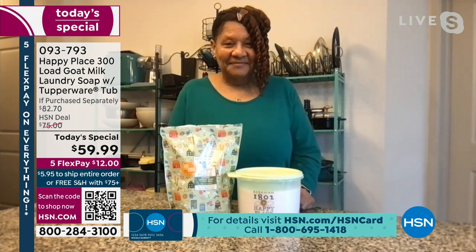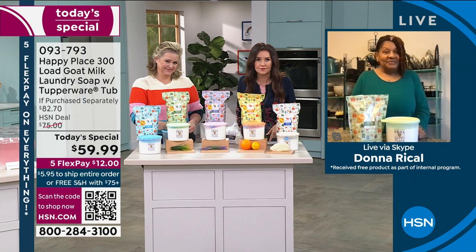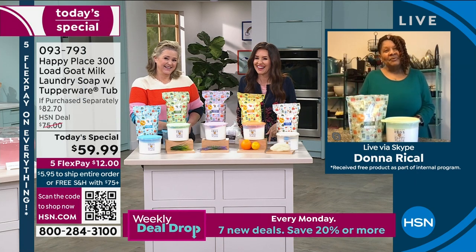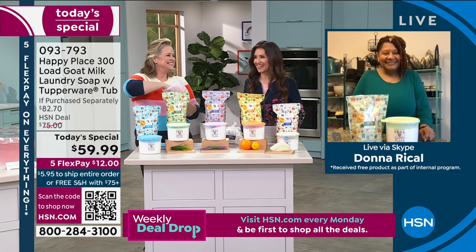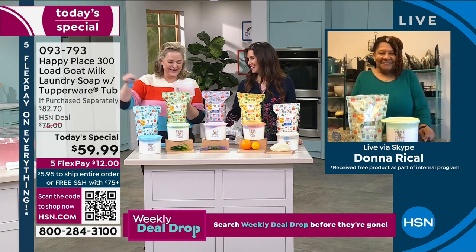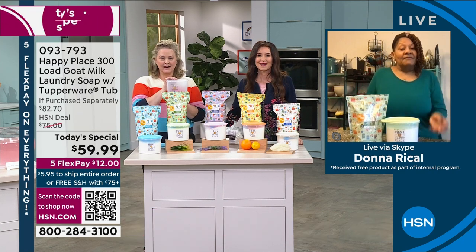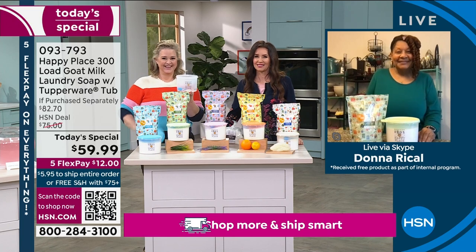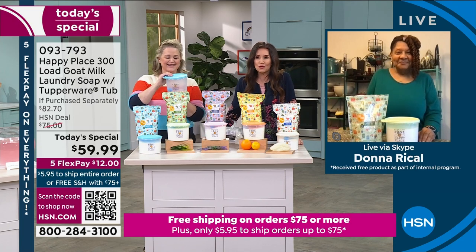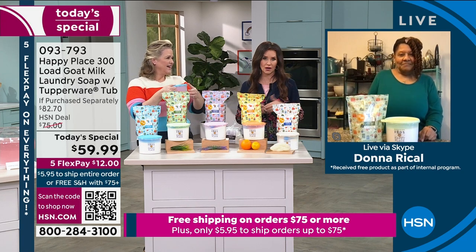Donna, do you really just use the scoop? Can you tell people — is it really just that little scoop to clean an entire load? 'I know sometimes when I have a larger load I'm like, oh I should have put more in there — but no, I don't need it. You're always wanting to throw more in, but you don't need it.' Her favorite scent has always been lavender. Donna, thank you so much for sharing your love of Happy Place — it really does work and it really does make a difference.